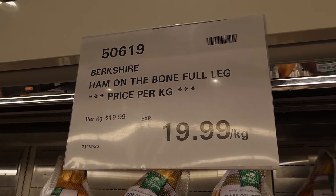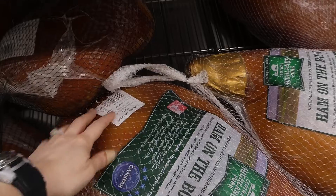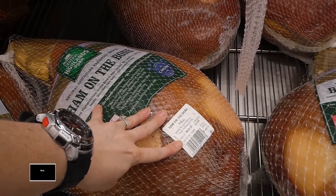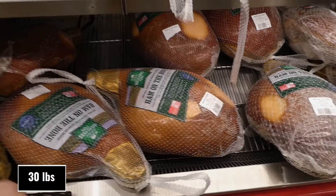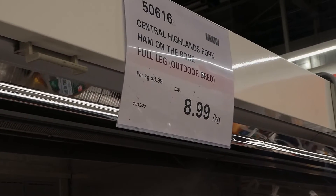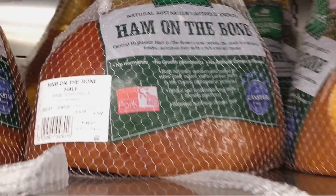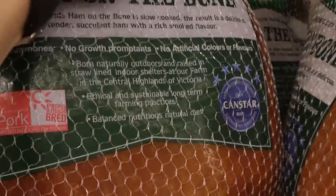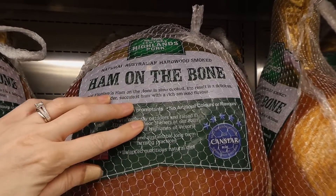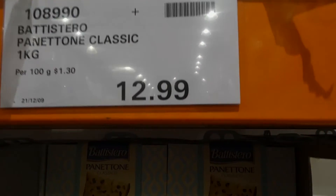Berkshire ham on the bone full leg is $19.99 a kilo — the large ones on display range from about $120 to $170, with one weighing 13.5kg. Central Highlands ham on the bone, half leg, is $8.99 a kilo. Both brands feature no hormones, no growth promotants, and no artificial colours or flavours.